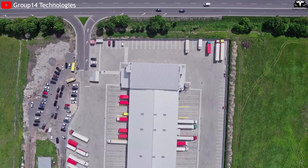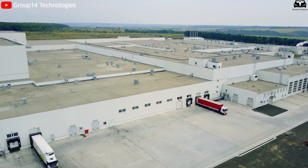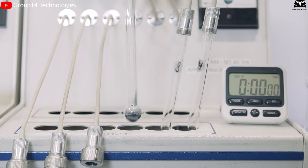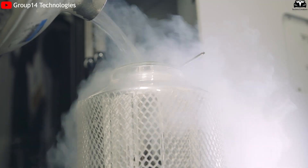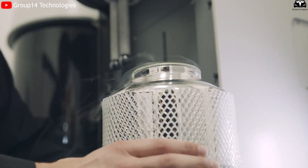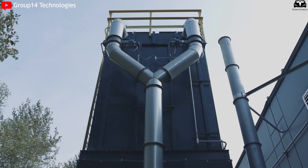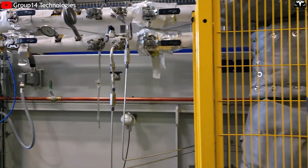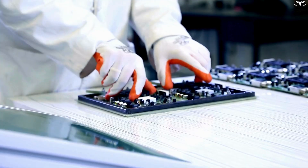Many companies are now pioneering silicon battery technology, each adopting different approaches to ensure stability. For instance, some firms combine nano-silicon with carbon frameworks to create materials containing about 50% silicon while still maintaining the necessary durability. Group 14 Technologies, founded in 2015, specializes in high-performance silicon anode materials and supplies them to battery manufacturers worldwide, particularly for consumer electronics.